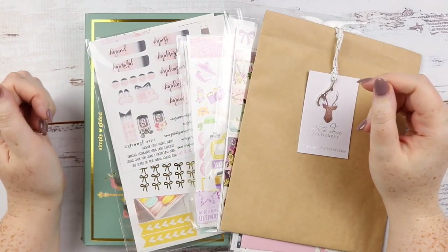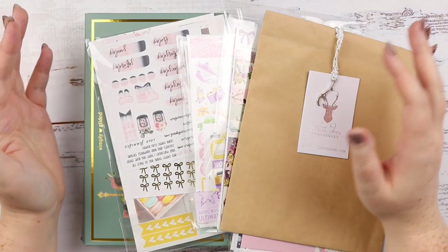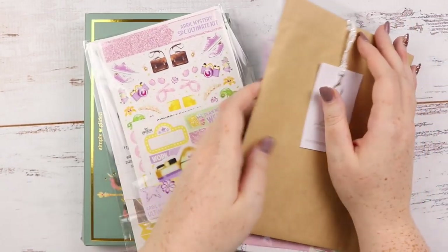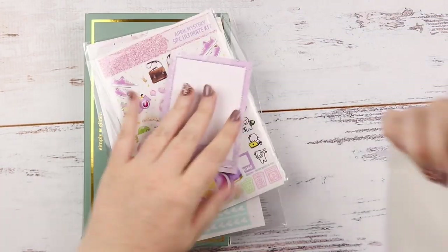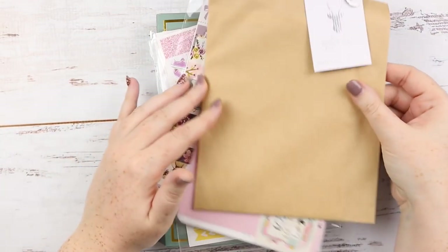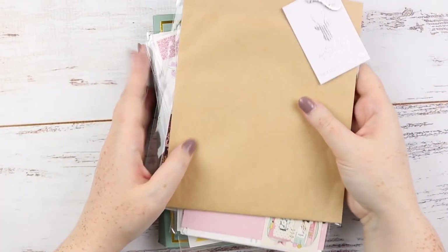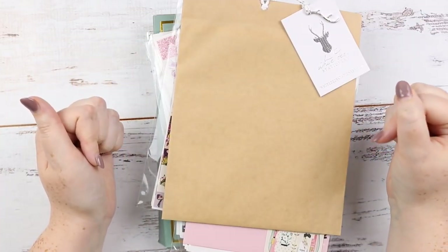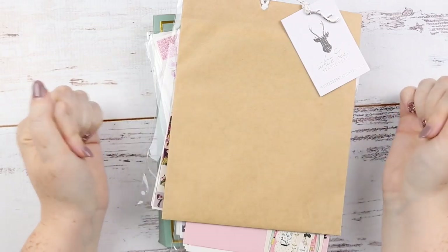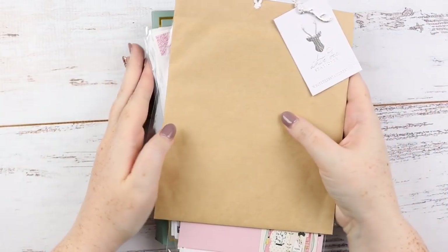Hey, it's Jess here, welcome back to my channel. Today I have a haul for you guys. There are three subscriptions, so I'll leave those to last — I'm sure you've seen all three of them. Everything will be timestamped down below and all the shops are linked as well, so let's get started.